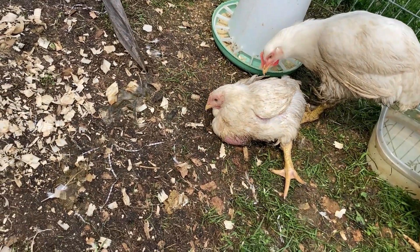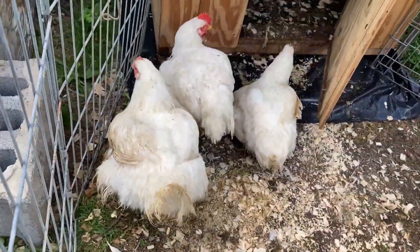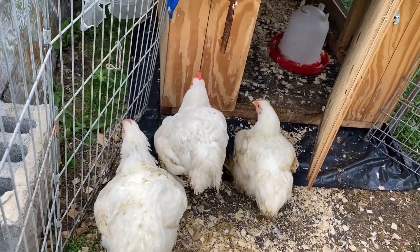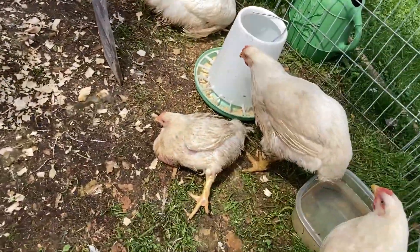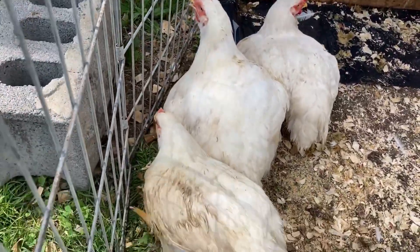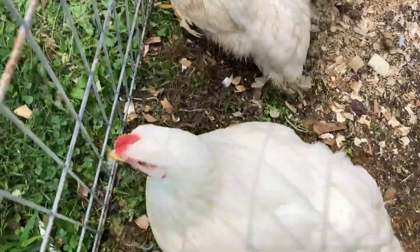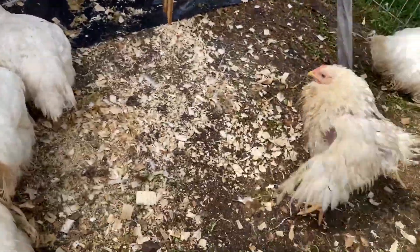I probably should put it down because I don't think it's going to recover — it just hasn't grown and it can't walk very well, so I don't want it to suffer. I don't know though, it could recover. But these ones, as you can see, are getting really big. I think I'll give it another week and a half maybe before I butcher them.